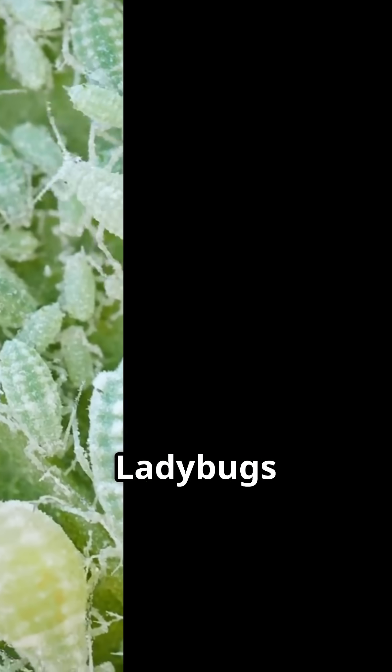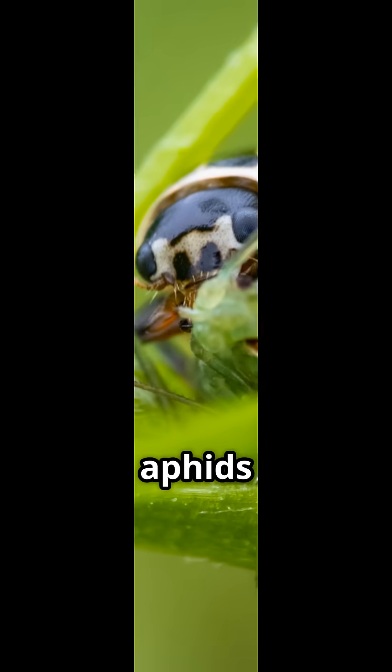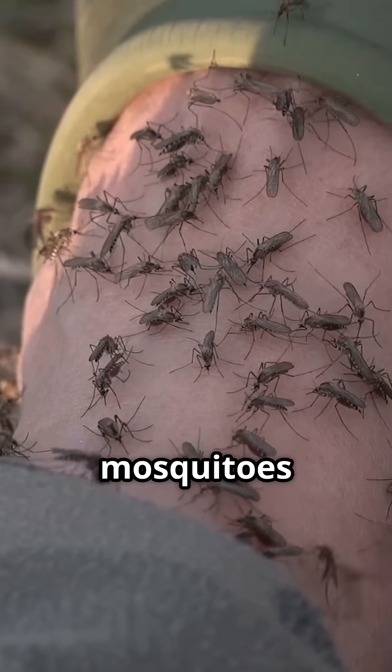Number one: pest predator. Ladybugs can eat up to 5,000 aphids in a lifetime. That's like you eating 10,000 mosquitoes for dinner.